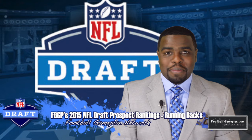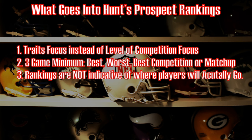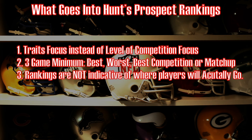Let's look at what goes into my prospect rankings for the running back position. I use a traits focus instead of a level-of-competition focus. I always focus on what a guy can do because traits translate. I look at a three-game minimum: best, worst, and best competition or matchup. And these rankings are not indicative of where I think these players will actually go in April's draft.